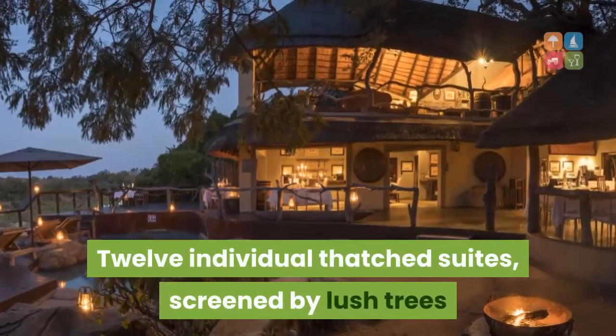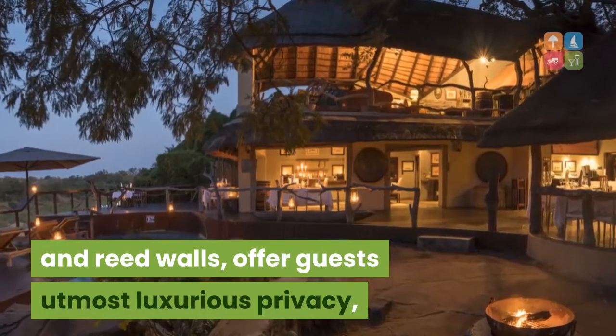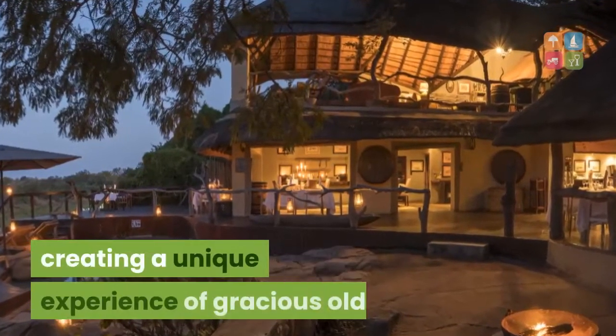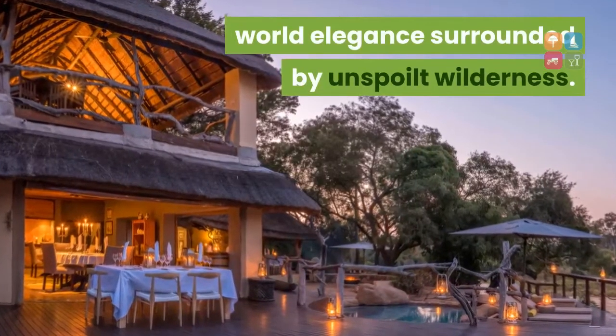Twelve individual thatched suites, screened by lush trees and reed walls, offer guests utmost luxurious privacy, creating a unique experience of gracious old-world elegance surrounded by unspoiled wilderness.